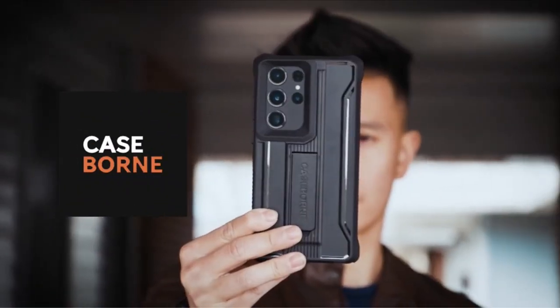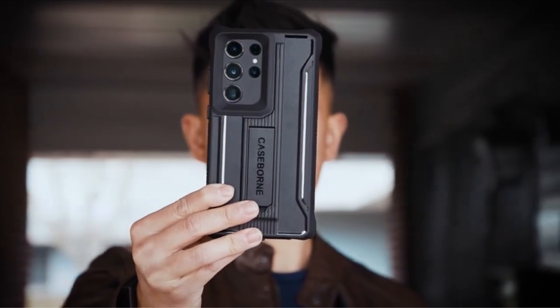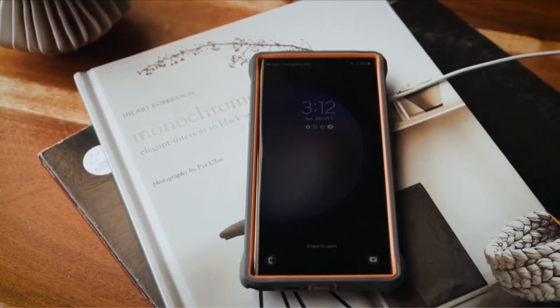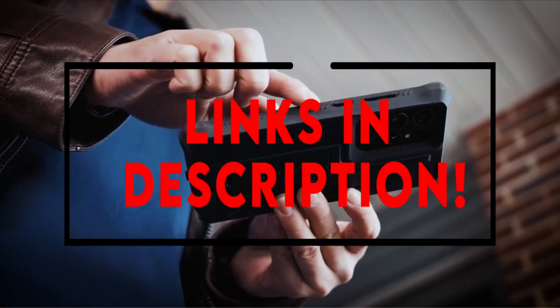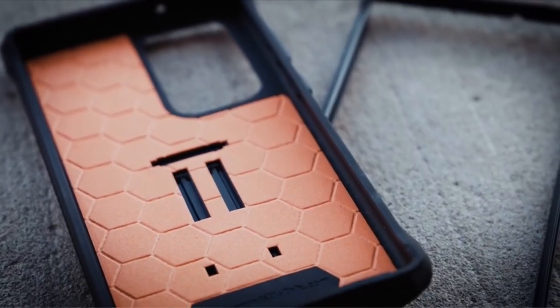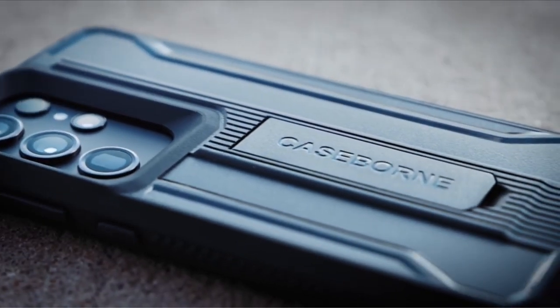Hello everyone, I am back with another video about the best Galaxy S24 Ultra cases 2024 you can buy on Amazon. The following list is based on my personal opinion and research, and is ranked based on quality, features, and pricing.